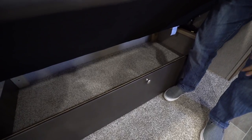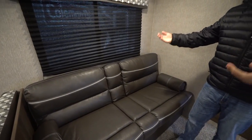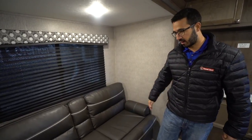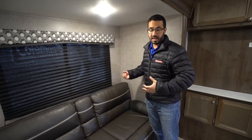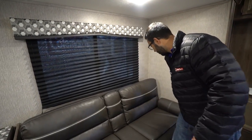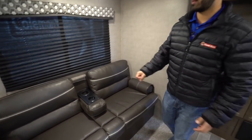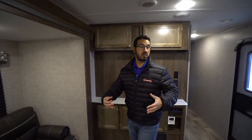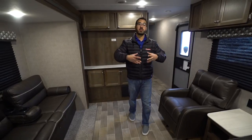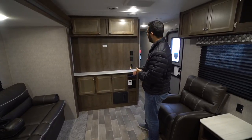Right next to the dinette is your jackknife sofa. The great thing about a jackknife is you have plenty of storage underneath, which is quite easy to access via a drop-down door. This also folds down into a bed — it's about five and a half feet long, so not ideal for taller people but great for smaller children. You have removable armrests, and the center drops down with cup holders, creating a pseudo theater seating arrangement — excellent for conversation with all four people seated.